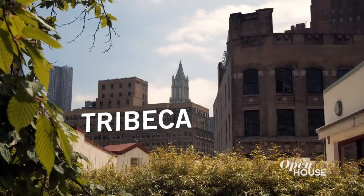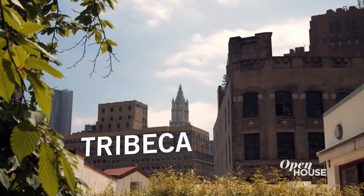Welcome to Open House, everyone. This week we are shining the spotlight on the luxury market in New York and beyond, so it's only fitting that today I am coming to you from this gloriously renovated loft in Tribeca. But instead of having me tell you about it, let's join Agent Francis Katzen for a closer look.